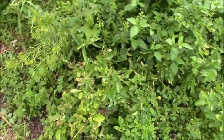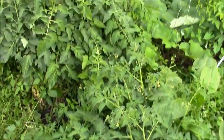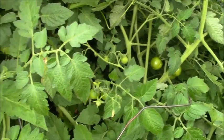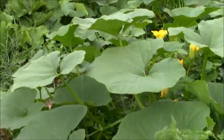And here is the tomato area. You can see that lots of tomatoes are forming. The squash plants have essentially gone nuts.